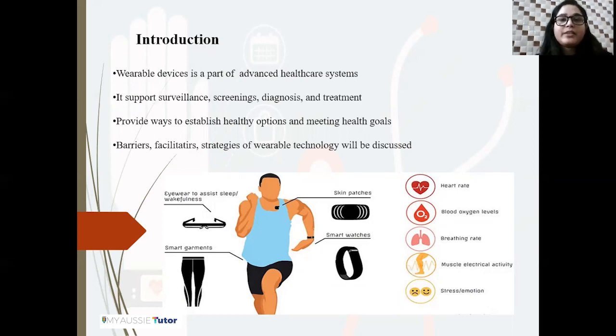Wearable devices have become popular in advanced healthcare systems where they support healthcare workers in remote patient management using digital technology. The devices can support patient surveillance, screening, diagnosis, treatment, post-treatment and continuing care. These gadgets have been used with the help of real-time physiological input to evaluate and validate treatment efficacy. Wearable technology can be customized to assist the user in keeping a record of their health and meeting their goals. However, various barriers exist that can limit the effective implementation of modern digital technology, and in this presentation we will be discussing the barriers, facilitators, and strategies of wearable technology.